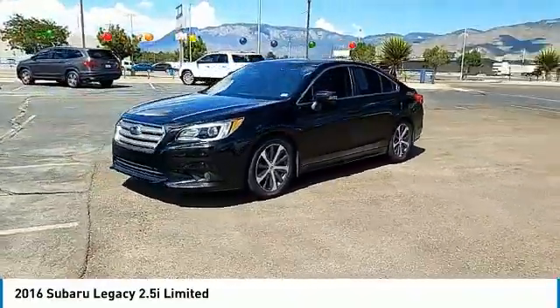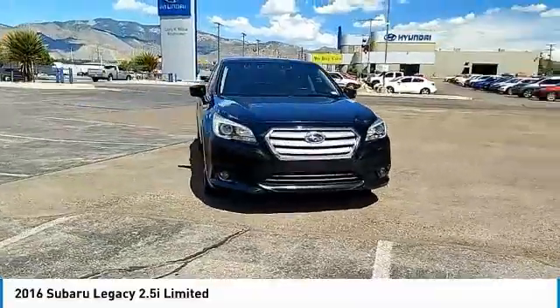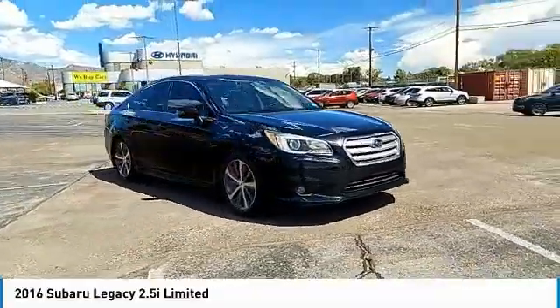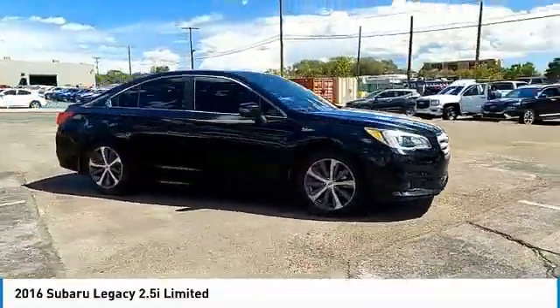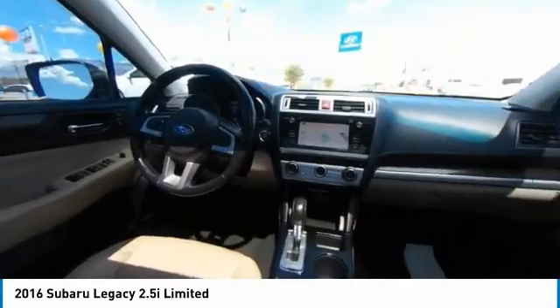Here are some of this vehicle's great options: tire pressure monitor, blind spot monitor, heated mirrors, all wheel drive, electronic stability control, alloy wheels, aluminum wheels, brake assist, traction control, stability control.